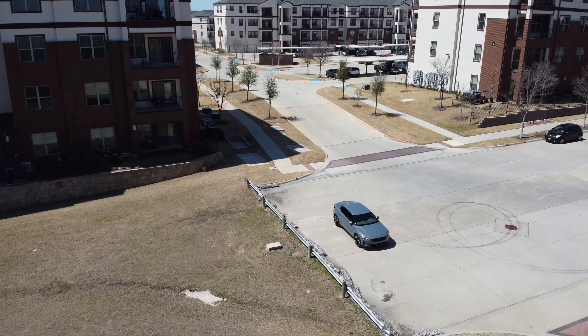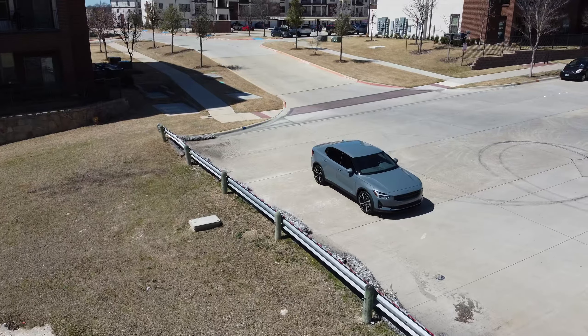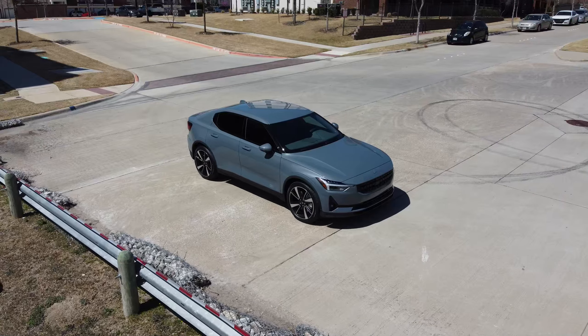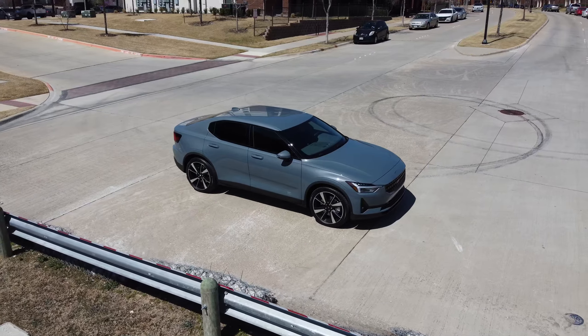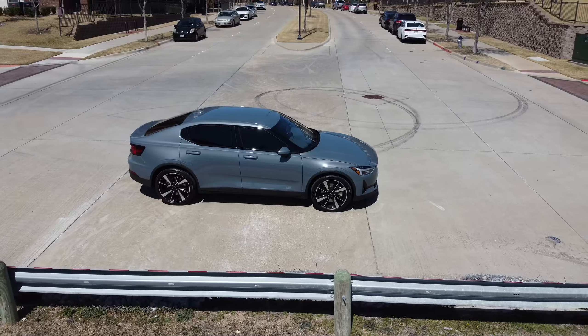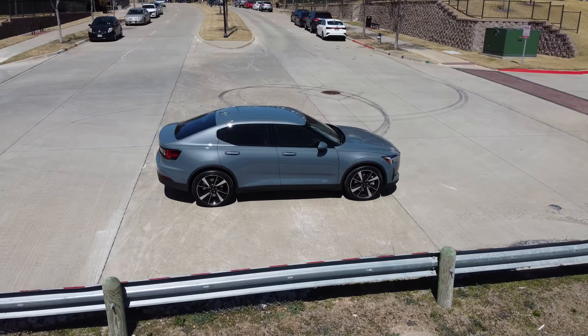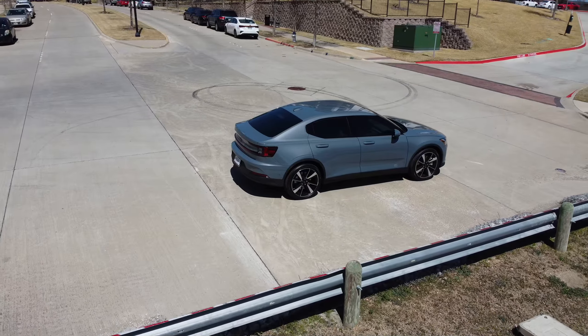What's up guys, it's your boy SkinnyPenis coming at you with another video. Here we have the Polestar 2 2022, cost around about $62,000. I got a nice trade-in and some money down, brought the payments down quite a bit. Here's a drone shot of the vehicle for cinematic effect.